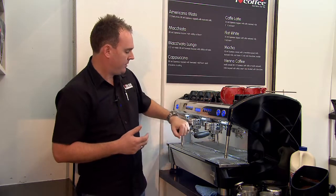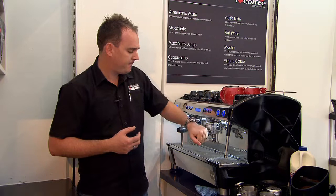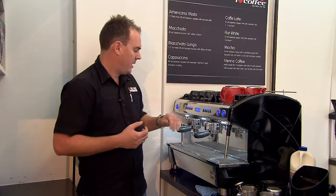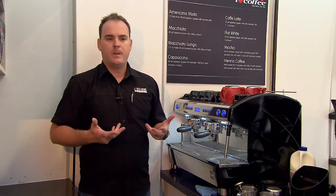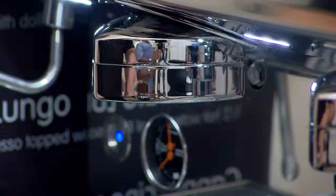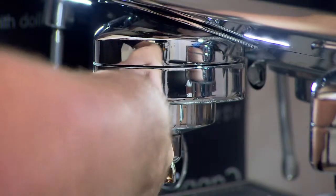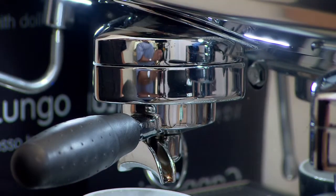What you'll see is the actual group handle here has a lot of give in it, which you'd probably find unusual. However, the way it's designed is that there'll be no need to tamp coffee anymore, there'll be no need to over extract or under extract. The Aroma Perfect system is designed to evaluate the level of coffee that's in the group handle and give you the perfect shot of extraction.